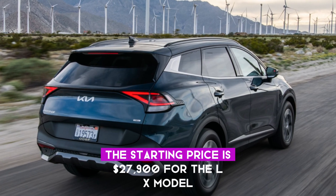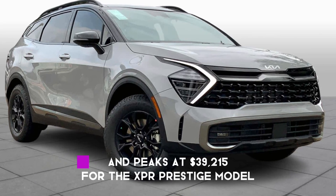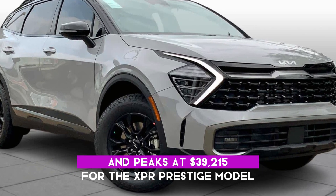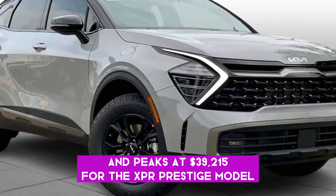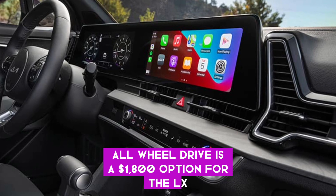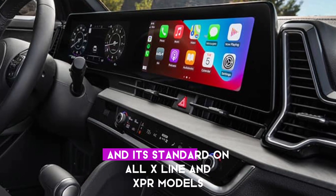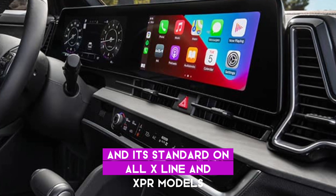The starting price is $27,900 for the LX model and peaks at $39,215 for the XBR Prestige model. All-wheel drive is a $1,800 option for the LX, X, and SX Prestige trims, and it's standard on all X-line and XBR models.